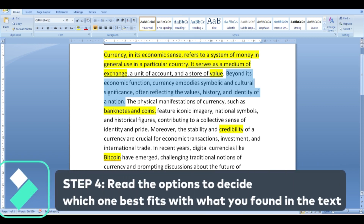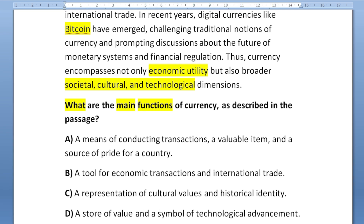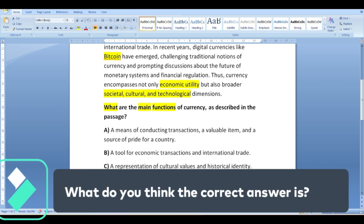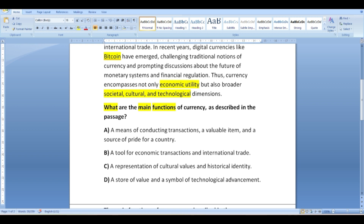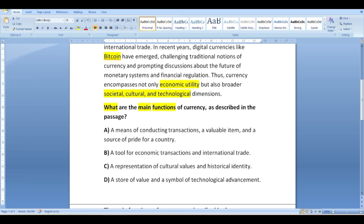Step number four: read the options to decide which one best describes the correct answer. The options are: A — a means of conducting transactions, a valuable item, and a source of pride for our country; B — a tool for economic transactions and international trade; C — a representation of cultural values and historical identity; D — a store of value and a symbol of technological advancement. The correct option will most probably be paraphrased or summarized — if you see the exact same words from the passage in the options, be careful, because they are often there to confuse you.